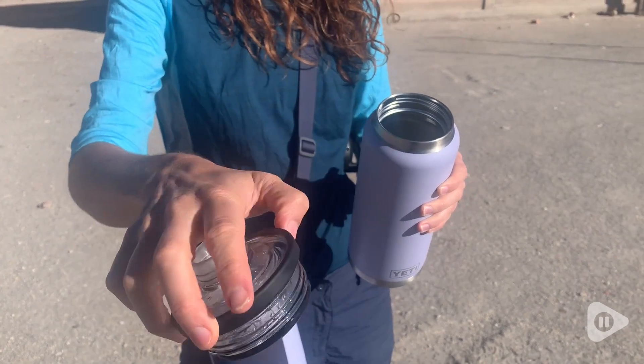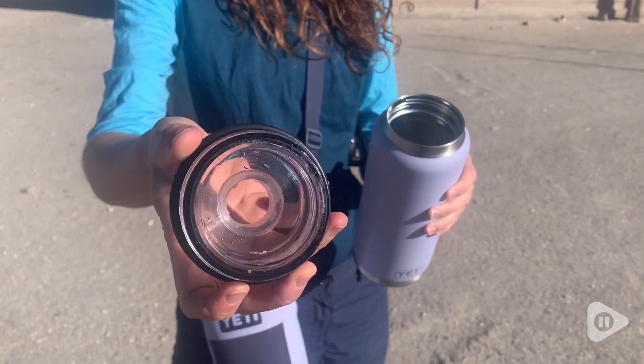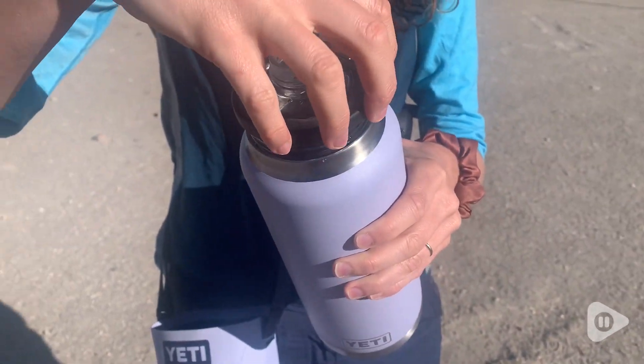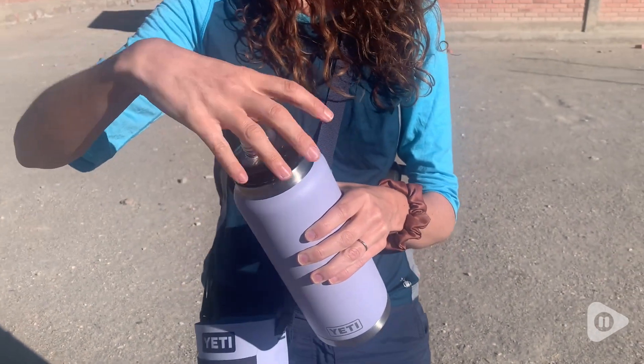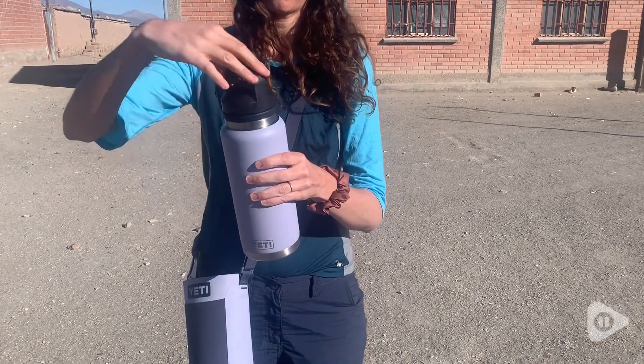I love the chug lid — it's so much easier to drink from if you're in a car or traveling; it makes it so you don't spill water all over yourself. But the actual lid of the Yeti is nice and wide, so you can easily get ice into it.